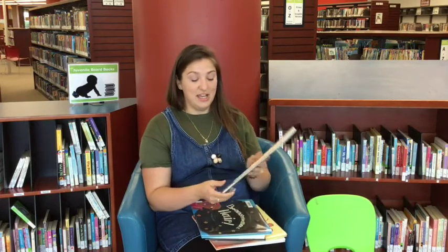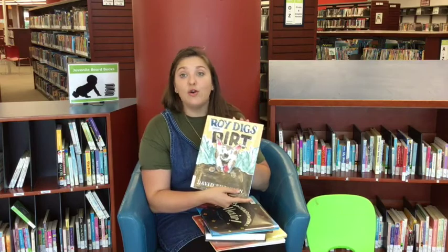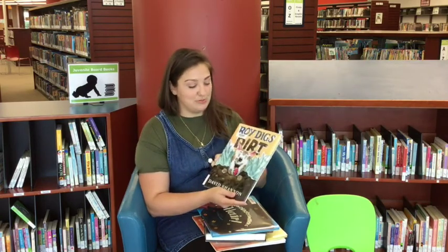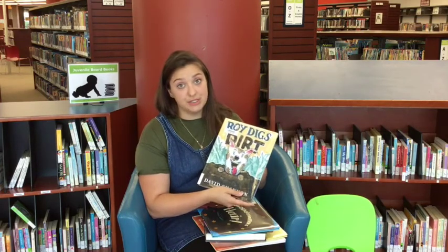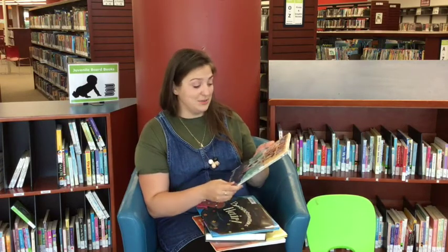This is fun. If you know David Shannon's books — he does those No David and Oh David books, and David Goes to School — this is another book from David Shannon called Roy Digs Dirt. Roy loves dirt. He really loves the dirt — you get to see all about what Roy gets up to in here.